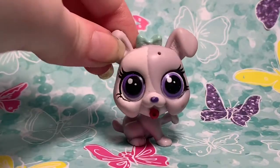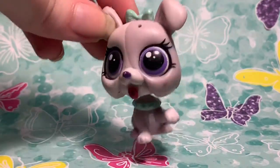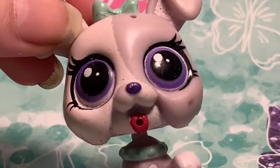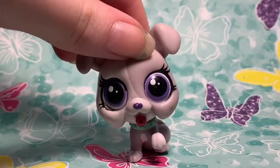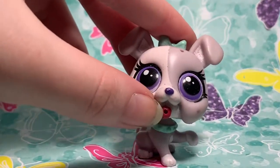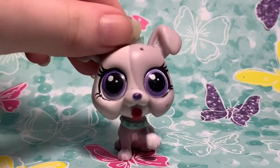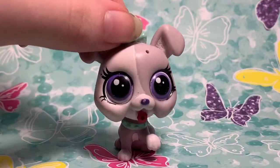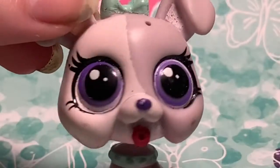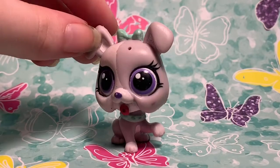Last but not least, this little puppy — I'm not sure what breed this is supposed to be, maybe like a boxer or pitbull, I have no idea. She's also really cute. She used to have a bone in her mouth but I lost it, so she looks a bit weird without it. She looks a lot more normal and cuter with the bone. Her little spiked collar and bow — the matching colors — were a big reason why I got her. She's just so cute with her big eyes.